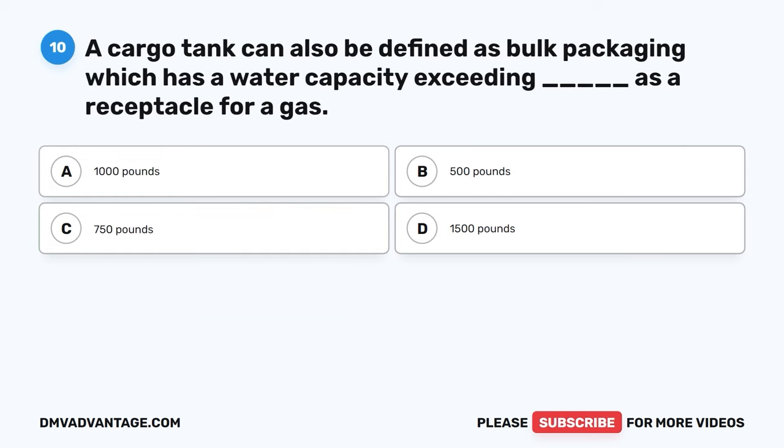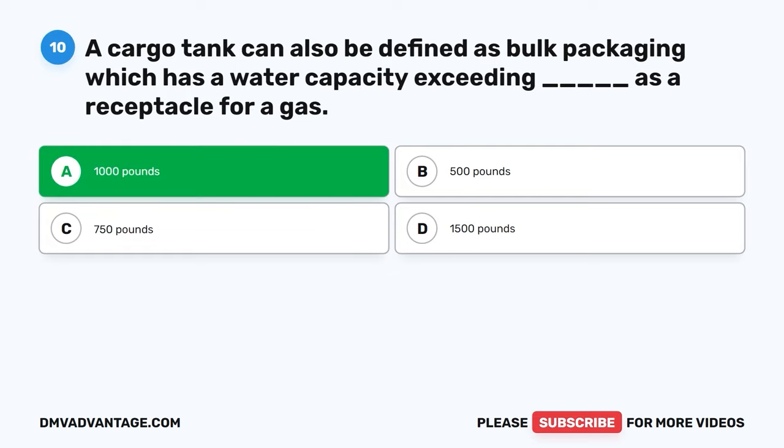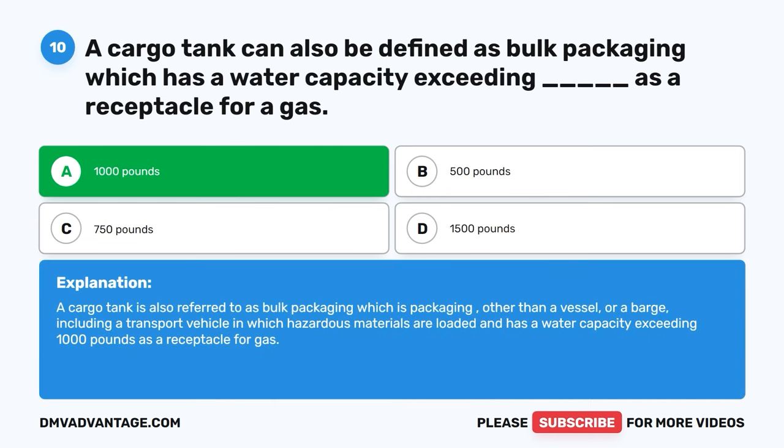Question ten. A cargo tank can also be defined as bulk packaging which has a water capacity exceeding blank as a receptacle for a gas. A, 1,000 pounds. B, 500 pounds. C, 750 pounds. D, 1,500 pounds. The correct answer is A, 1,000 pounds. A cargo tank is also referred to as bulk packaging — packaging other than a vessel or a barge, including a transport vehicle in which hazardous materials are loaded — and has a water capacity exceeding 1,000 pounds as a receptacle for gas.